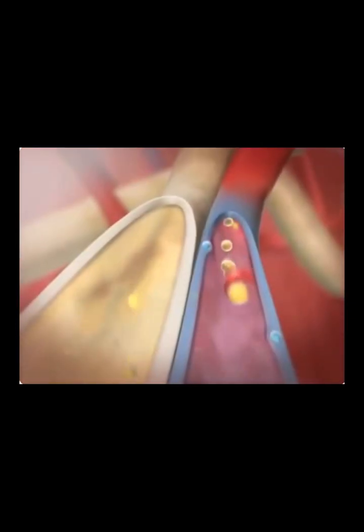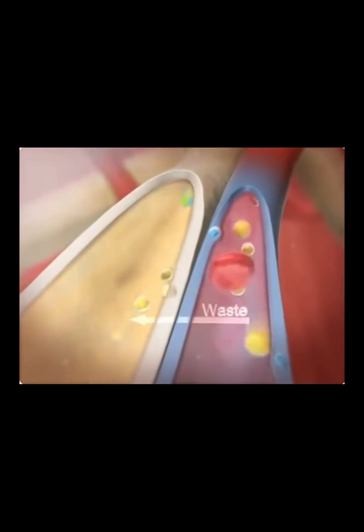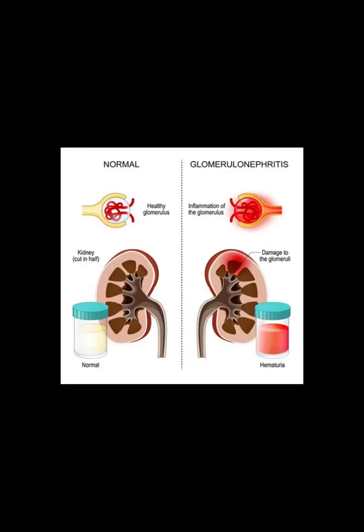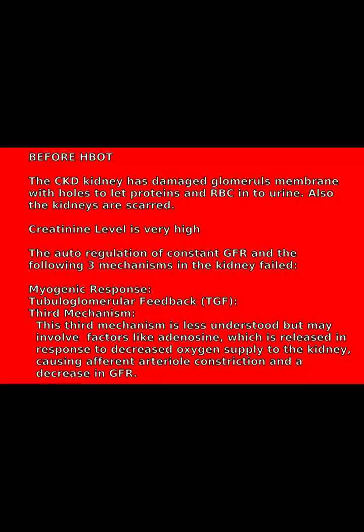At the same time, additional waste ions and hydrogen ions still in the blood pass from capillaries into the renal tubule. This process is called secretion. In CKD, the glomerular filtration barrier suffers damage due to factors like infections — viral or bacterial — high blood pressure, diabetes, arterial constriction, and a decrease in GFR.